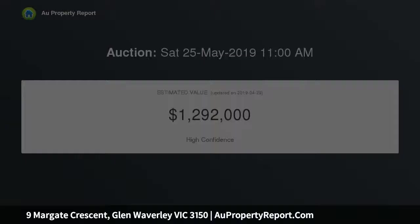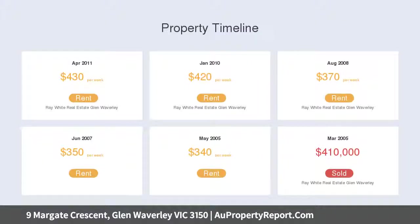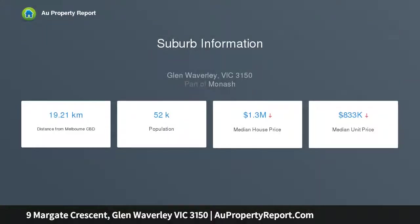The home's light-filled layout enjoys the convenience of three bedrooms, all with built-in robes and accompanied by two updated bathrooms, a separate toilet plus a lengthy laundry.